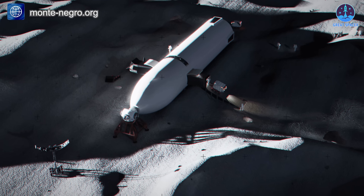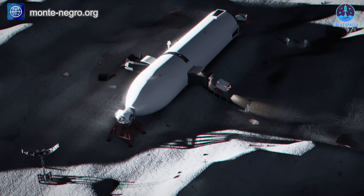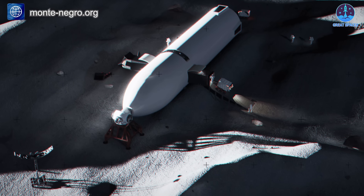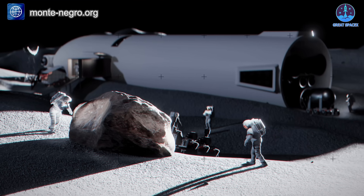NASA may not yet fully appreciate the unique advantages of building a lunar habitat from SpaceX's Starship, particularly its transformation into a permanent base after serving as a lunar landing system. This ambitious concept utilizes the vehicle's entire internal volume,